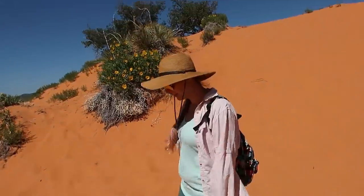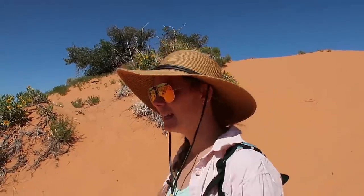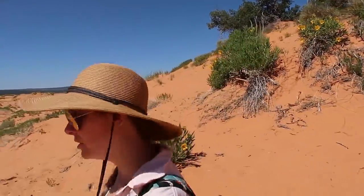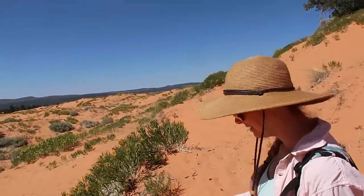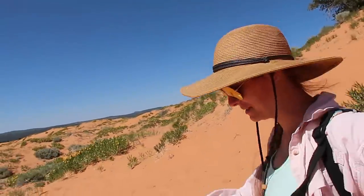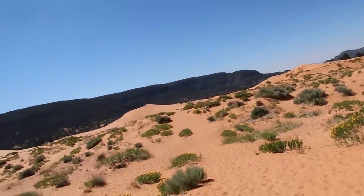Tembi, tell everybody where we are. We're at the Coral Pink Sand Dunes State Park here in Utah — Coral Pink Sand Dunes. So what is the big attraction here? The giant pink sand dunes!